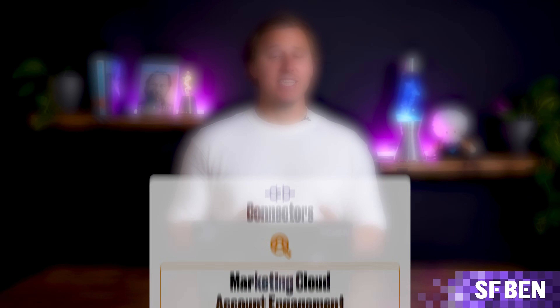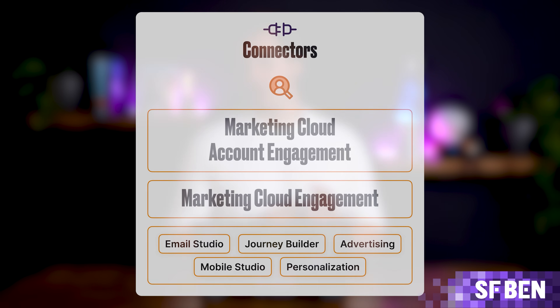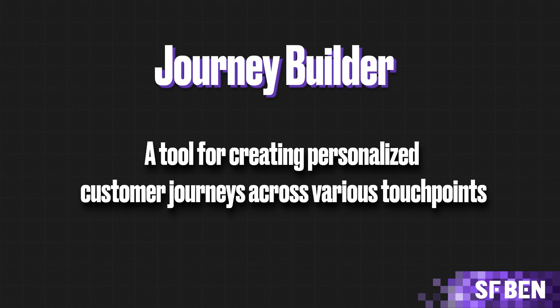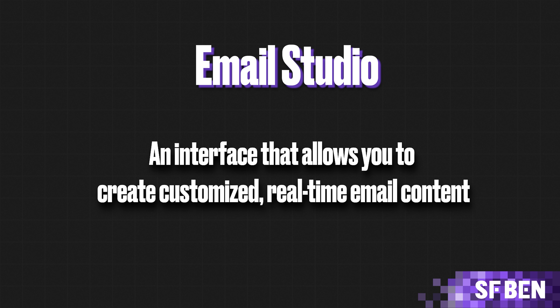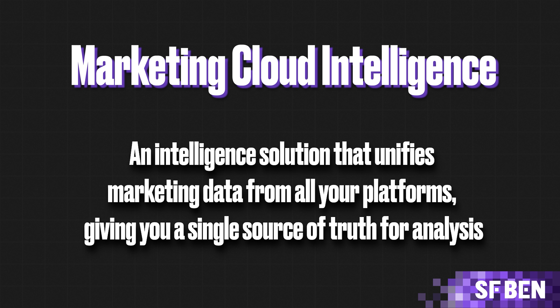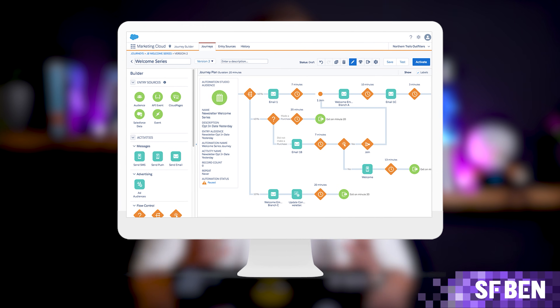Marketing Cloud Engagement is a digital platform that automates marketing across email, mobile apps, SMS, websites, and more. It can seamlessly connect to other Salesforce products such as Sales or Service Cloud, allowing CRM data to flow freely. Key features include Journey Builder, a tool for creating personalized customer journeys across various touchpoints; Email Studio, an interface for creating customized, real-time email content; and Marketing Cloud Intelligence, which unifies marketing data from all your platforms, giving you a single source of truth for analysis. Marketing Cloud is a must-have for businesses that want to optimize customer journeys.